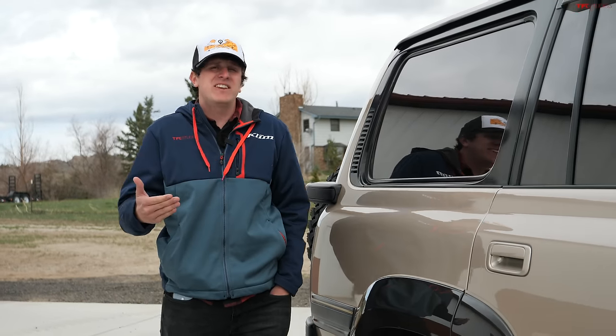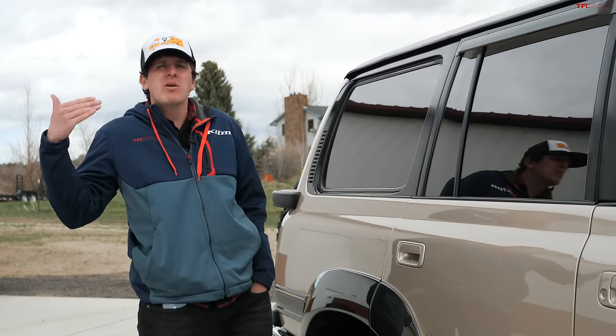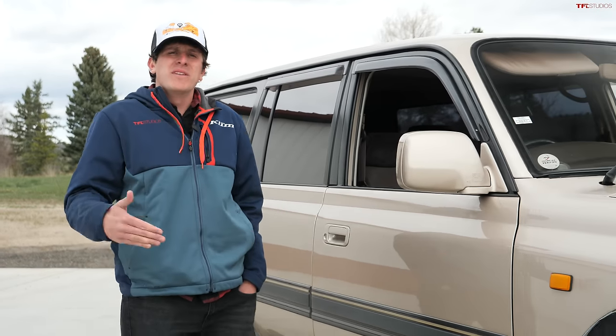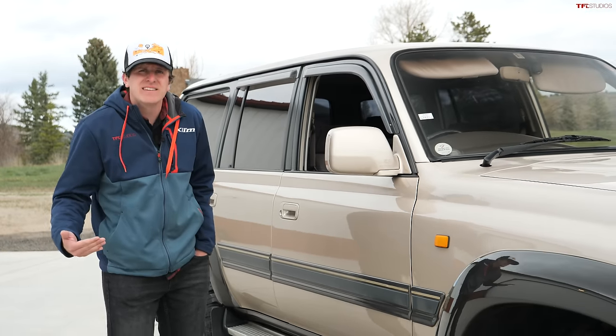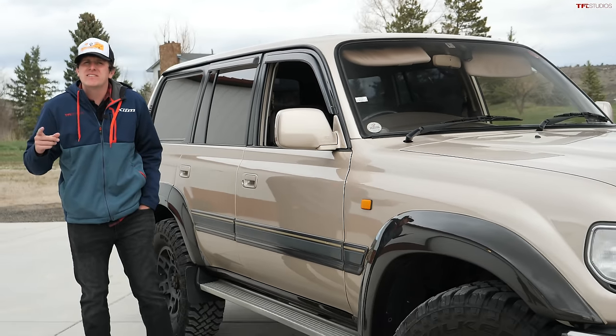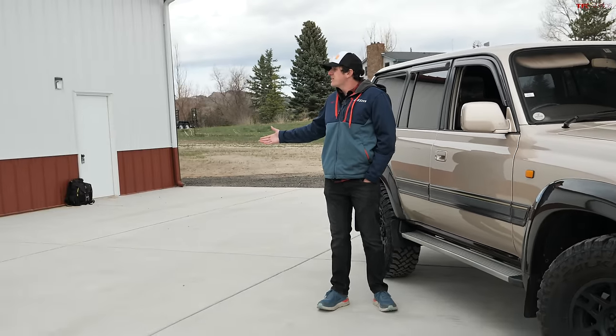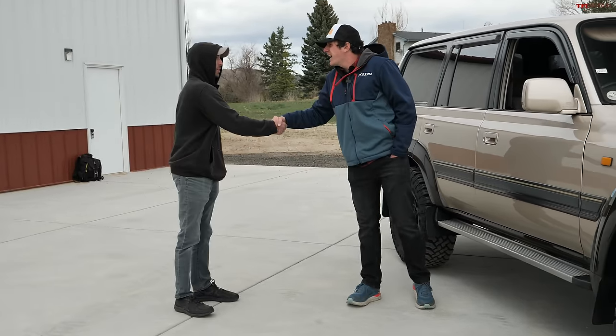Hey everybody, we've got a fantastic video for you today because we are looking at one of the most iconic vehicles ever made — the Land Cruiser — and one of the best versions, the 80 series. And not just any series, but the man, the owner, the legend behind this vehicle: Logan. Thanks for coming by buddy. Yeah, thanks for having me, I appreciate it.